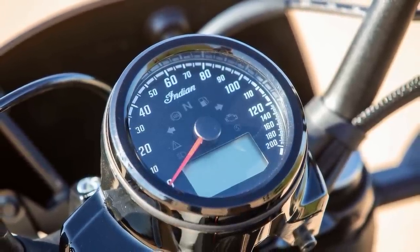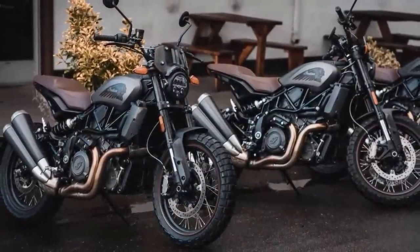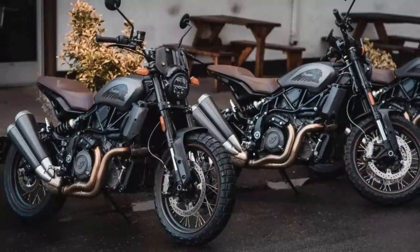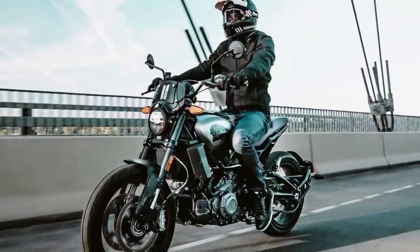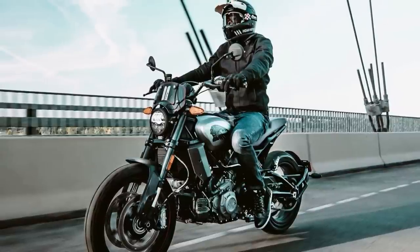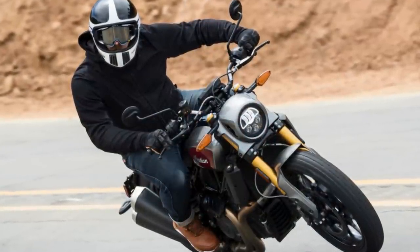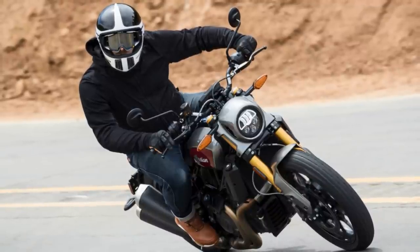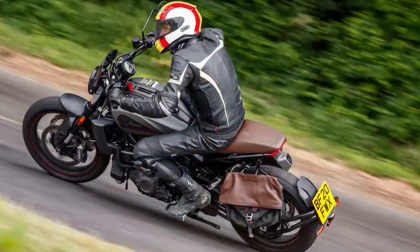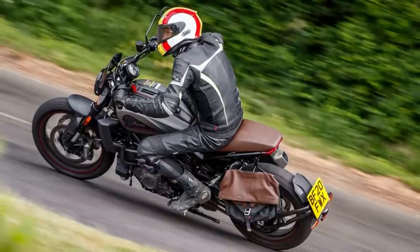Under the hood, the FTR Rally is powered by a liquid-cooled 1,200cc V-twin engine that produces an impressive 120 horsepower and 87 pound-feet of torque. The bike's six-speed transmission and Pirelli Scorpion Rally STR dual-sport tires make it suitable for both on-road and off-road adventures. One of the most impressive features of the FTR Rally is its versatility. It comes equipped with triple-disc Brembo brakes with ABS, a slipper clutch, and an analog speedometer with LCD display. The 2023 Indian FTR Rally is available in a range of colors, so you can choose the one that best suits your style.